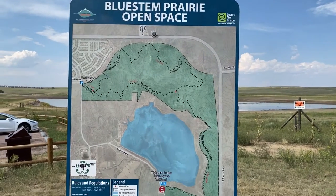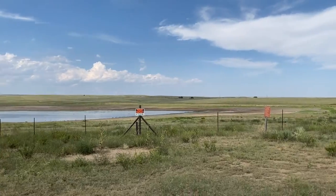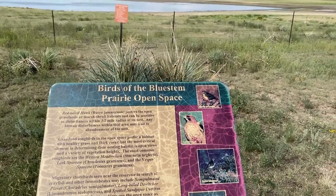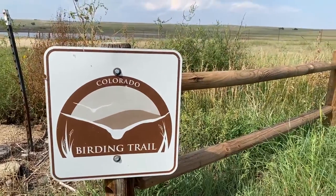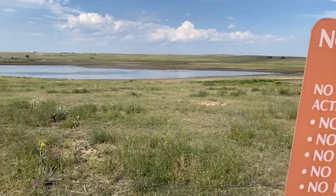Bluestem Prairie Open Space is our choice for outdoors. Bluestem offers 650 acres of prairie grassland with over 200 bird species. This place is a bird watcher's paradise. Bluestem is located just south of the Colorado Springs Airport — it's easy to find and there's plenty of parking.